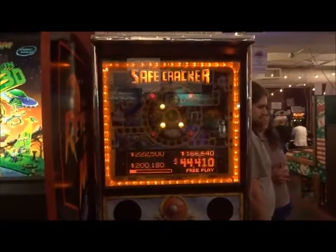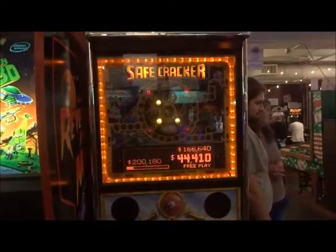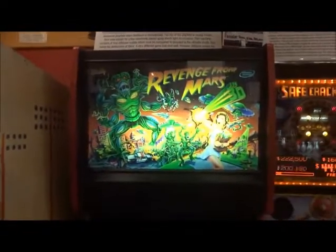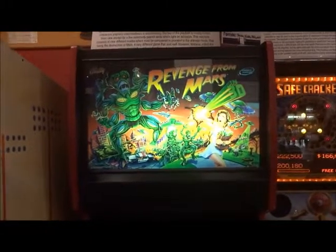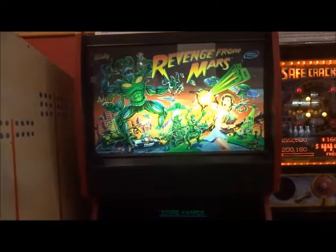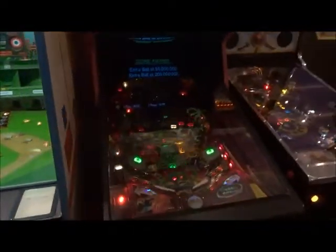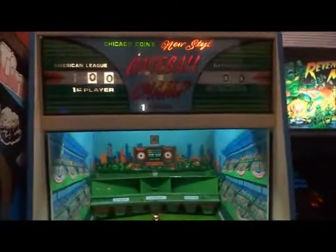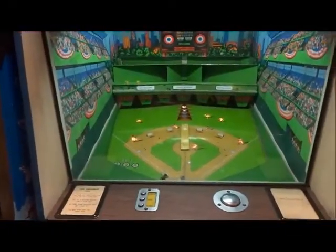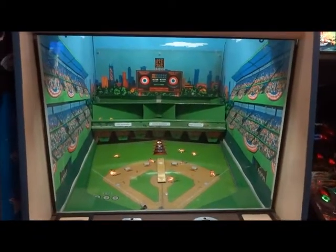And then we have Safe Cracker from Bally, 1996. Then we got Revenge from Mars in 3D — came out in 1999 — one of the two retro 3D pinball games right here. Then we have Baseball Champ, another skill-fence game from 1973.